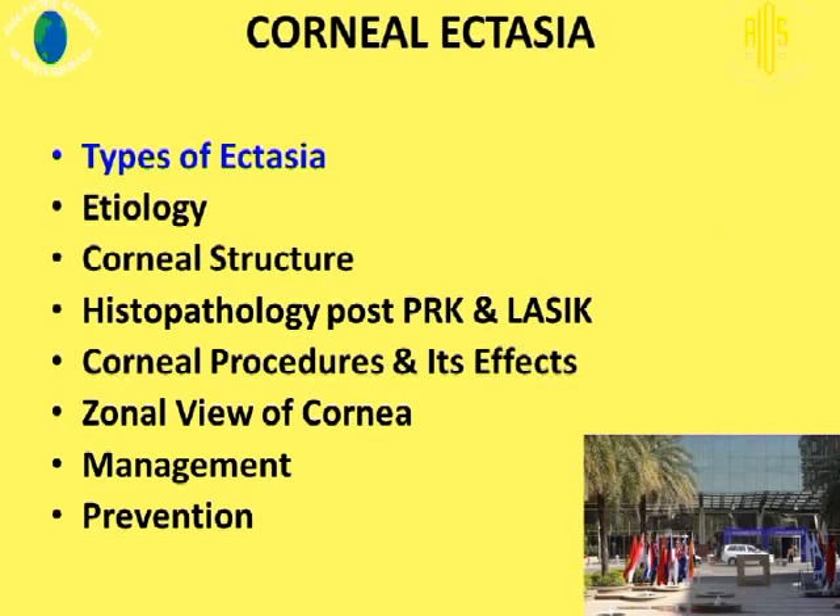During this 10-minute journey, we can review the various types of corneal ectasia, look at what causes corneal ectasia, look at the structure, look at the histopathology following PRK and LASIK of those corneas that had progressed to corneal ectasia. Also, defocus a little bit and look at what effects there are on the cornea following various corneal procedures. Then look at the zonal view of the cornea, how do we manage corneal ectasia, and lastly, prevention of ectasia.